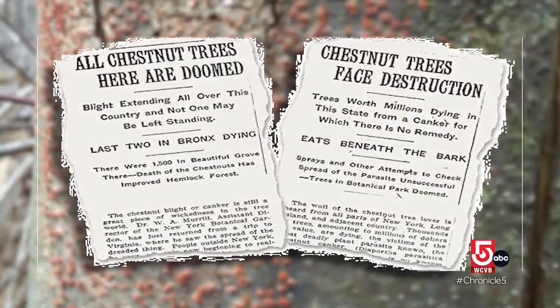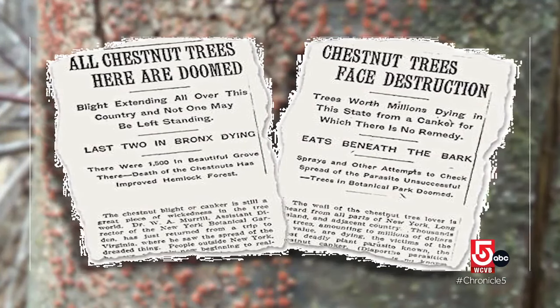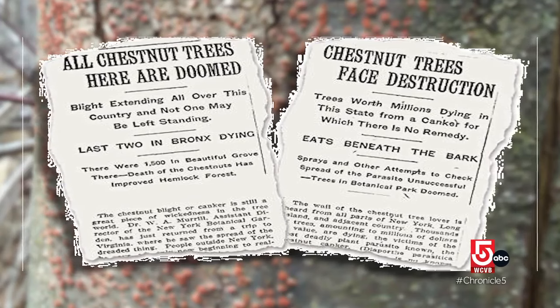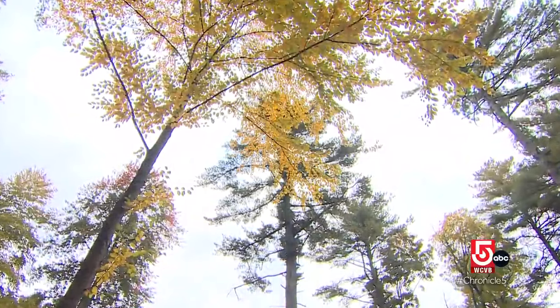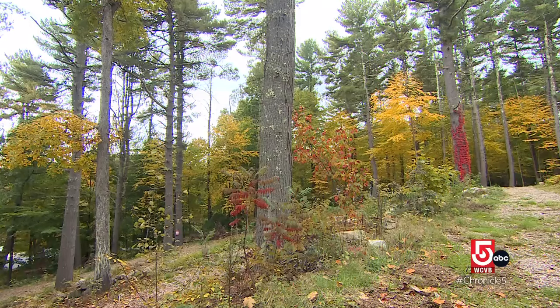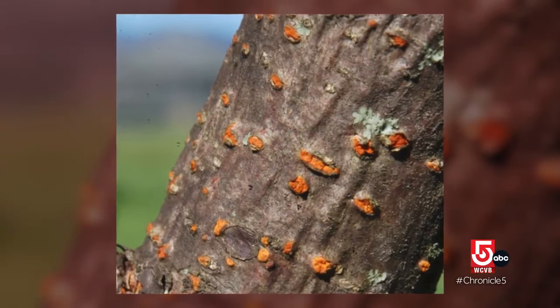In 1912, the New York Times warned that the American chestnut was doomed. Just a few years later, it would be functionally extinct in Massachusetts, meaning they still grow here in surprisingly great number, but they are now more shrub than tree. If you walk through the woods today, you will find chestnut sprouts nearly everywhere because the chestnut blight is a bark disease — the top of the tree dies, but the roots stay alive.